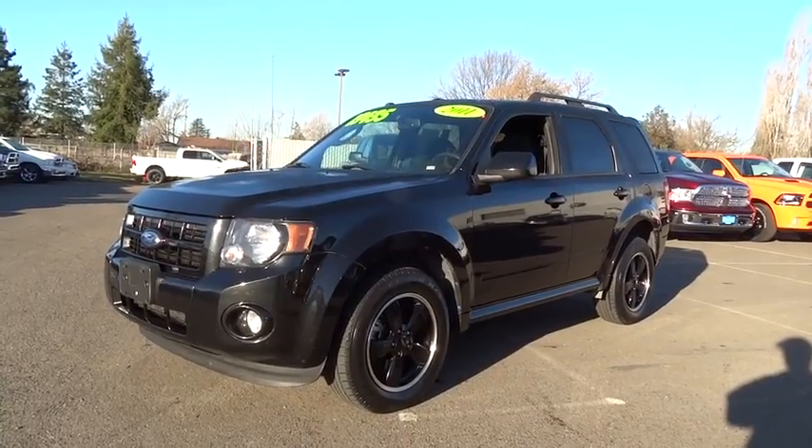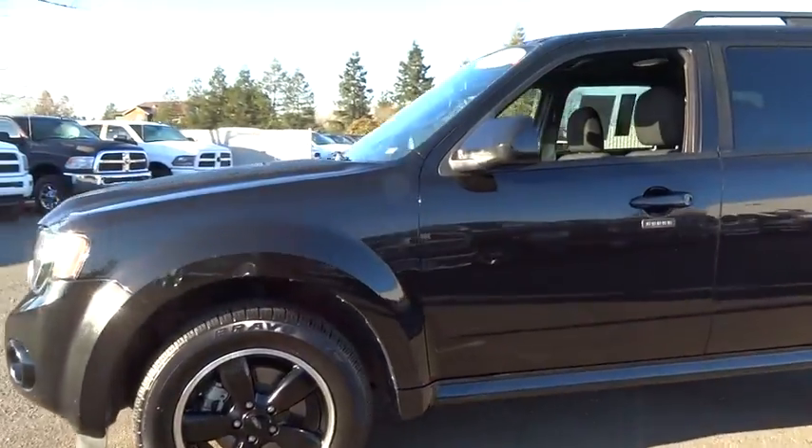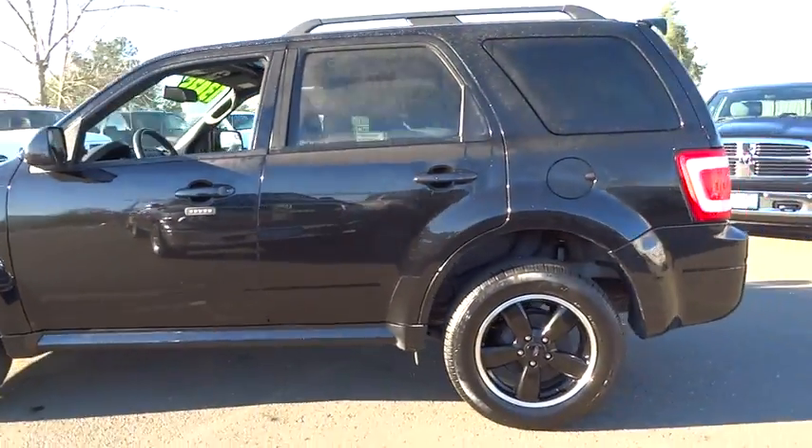2011 Ford Escape. Gas engines flex, tow, zip and go with Ford Escape. This vehicle has less than 65,000 miles.